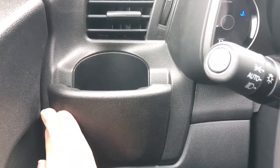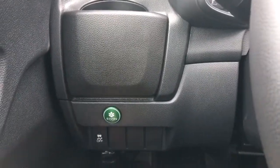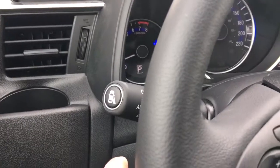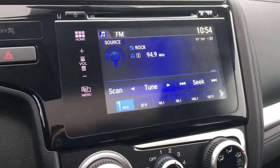Over here we've got an extendable side cup holder, an Econ button to improve gas efficiency, traction control, and here on the end of our multi-function stick you can see our blind spot camera. We also have a backup camera — check out our tutorial on how both of those work. Just some awesome safety features to have.